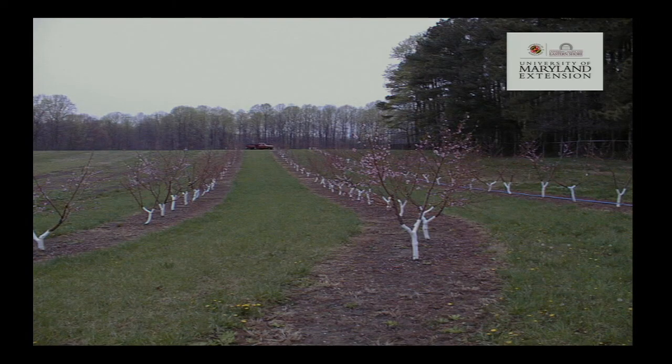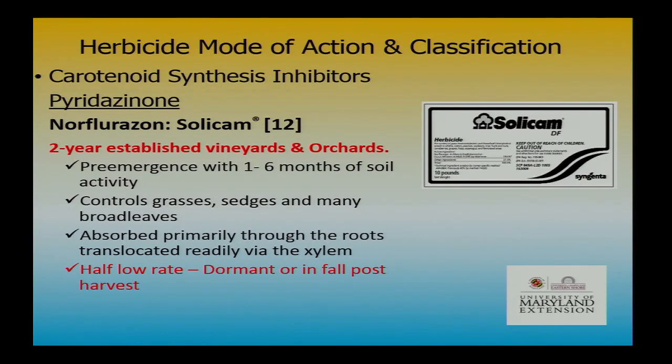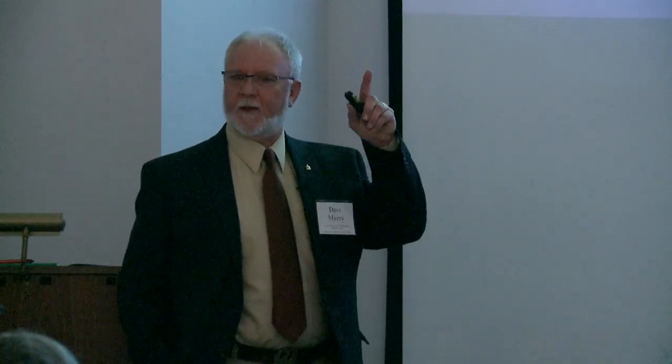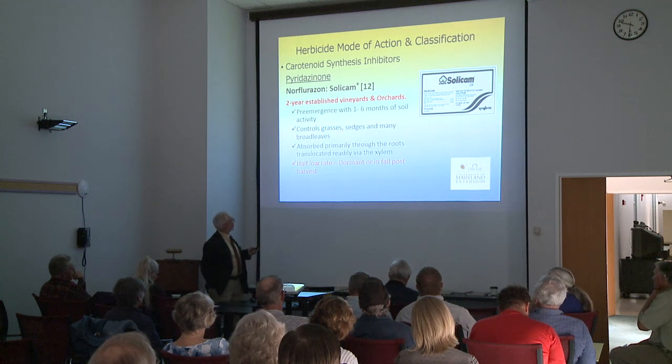Here's a Princep application in the spring with Gramoxone — a nice time of year. Get it on before you go into bloom. Solicam is really interesting — it's basically a carotenoid synthesis inhibitor, so we call them bleaching agents. When you don't have carotenoids, you get a really white plant. Solicam requires well-established vineyards and orchards — at least two years old. Watch sandy soil, and don't get it into the root zone. I've found Solicam is really good on yellow nutsedge — that's one to add if you've got that problem.